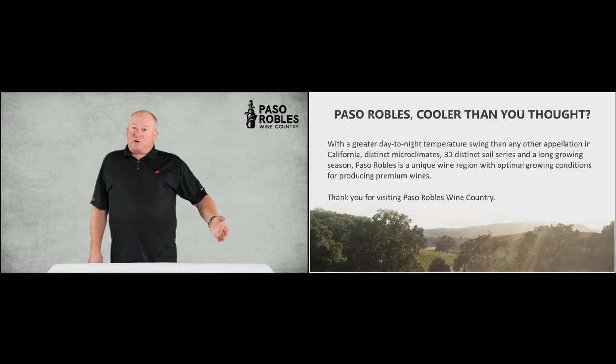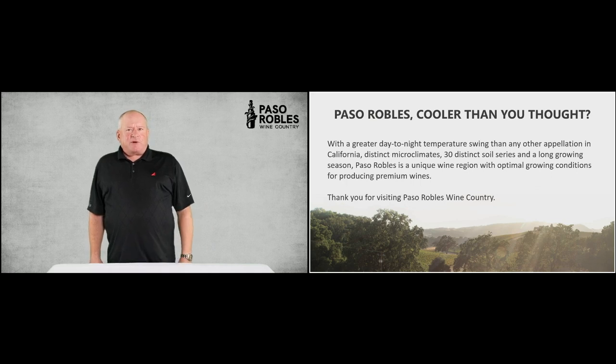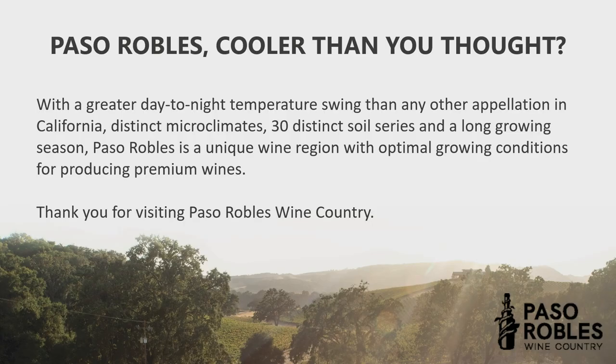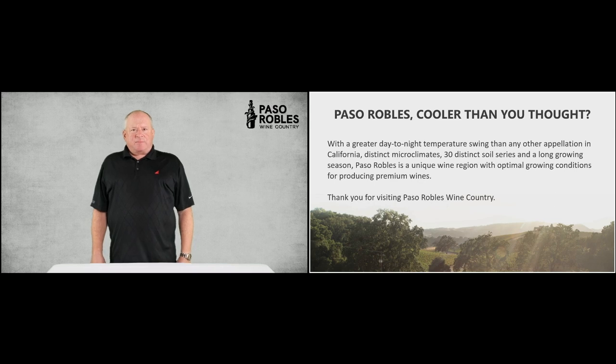So I hope you've enjoyed our little tour of Paso Robles. I hope you find, like I do, that it's cooler than you thought. And certainly with the number of microclimates, the different soil types, the different grape varieties, and the many approaches to making wine in classic and modern styles, we have an amazing range of product and there's a lot to discover in Paso Robles. So I hope you'll join me in a tasting to find out. Cheers, everyone.